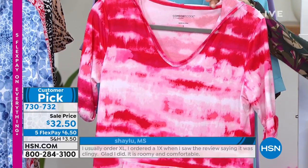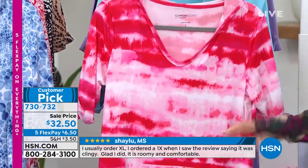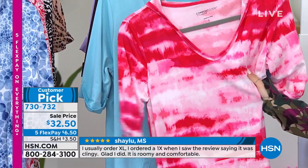This is the first choice, called the pink tie dye. We're loving the pink tie dyes. We're seeing that trend and oh my gosh, this is so soft.